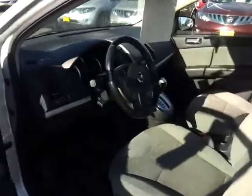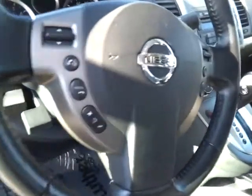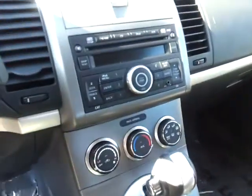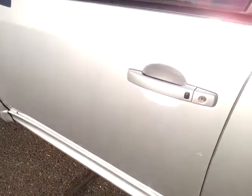Drives beautifully with the CVT transmission. Power windows and door locks, Bluetooth and steering wheel audio controls, cruise control, iPod connectivity. Just a very well-equipped vehicle, and as you can see the front row is very clean as well. This vehicle comes equipped with the intelligent key and keyless ignition.